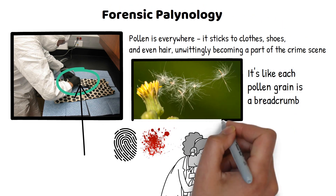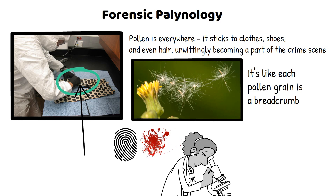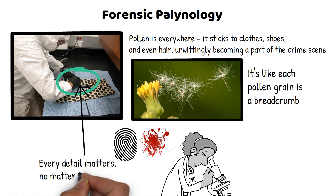Forensic palynology, though less known, is a fascinating field, showing how even the most ordinary elements of nature can play a pivotal role in solving crimes. It reminds us that in the pursuit of justice, every detail matters, no matter how small.